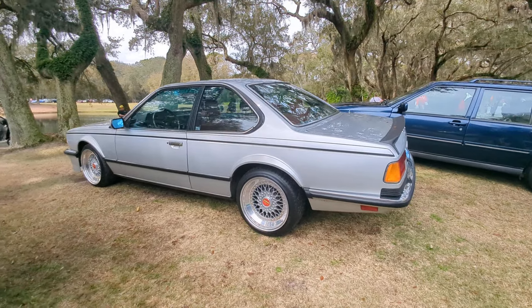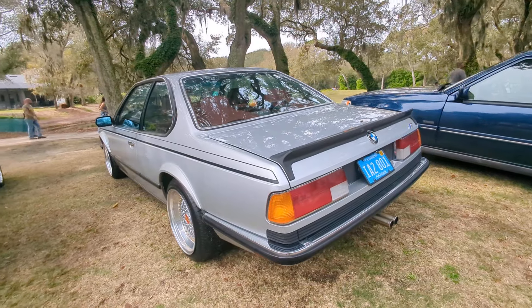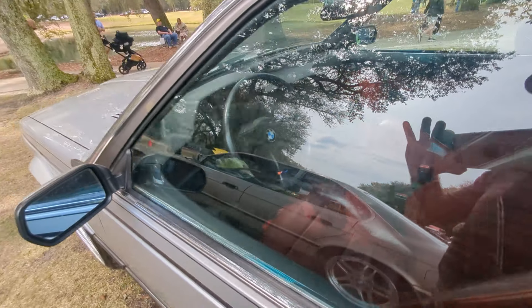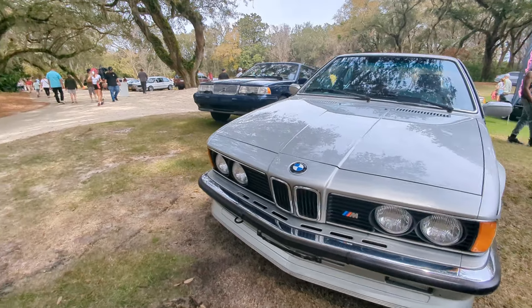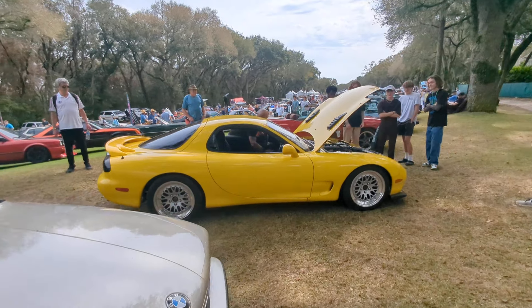535. Here is a BMW 635 — well, this is an M6. Mine's a 635 CSI, totally custom. This one has the BBS wheels and it's a manual. Mine is an L6, the luxury version, but this one's very cool. Oh, there we go — we're getting the engine start-up on the RX-7.